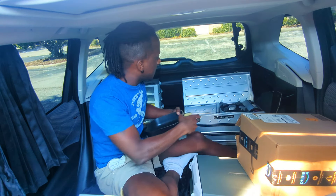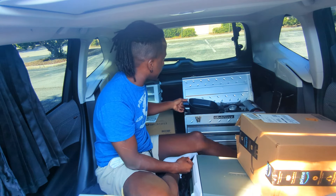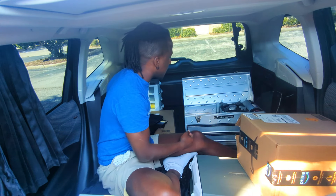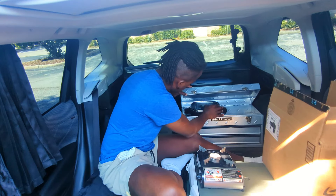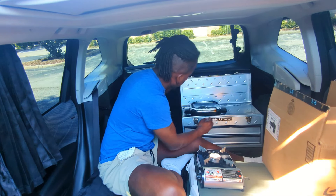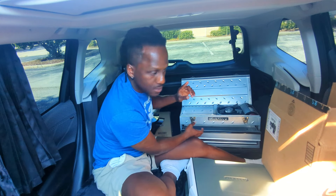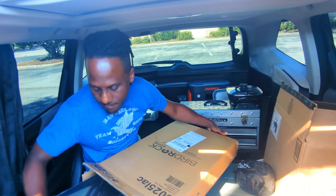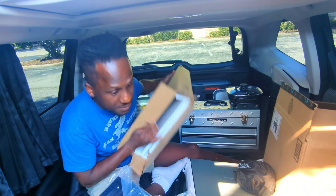Do you think it's gonna fit? Drum roll please! Dammit! So only one can fit at a time. It fits! That bad boy works it, right there. Perfect — I don't have to build it.